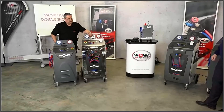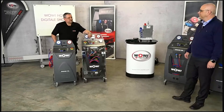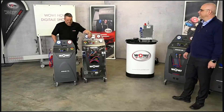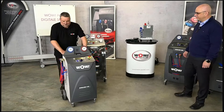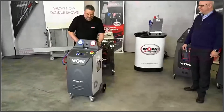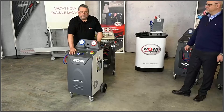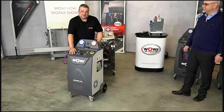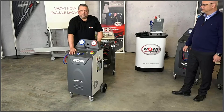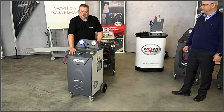If you own one of our machines, you are able to operate all of them in the same way. What's special about this mobile device? It weighs less than 100 kilograms, can be loaded onto a van, and operated from it, as the power consumption is very low — an AC/DC converter with 1000 watts is sufficient to operate the machine.